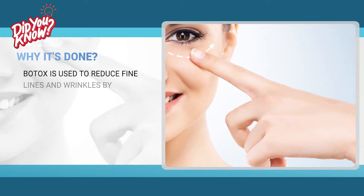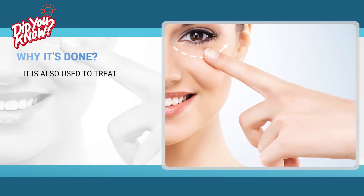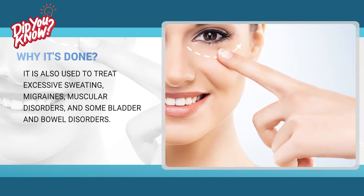Botox is used to reduce fine lines and wrinkles by paralyzing the underlying muscles. It is also used to treat excessive sweating, migraines, muscular disorders, and some bladder and bowel disorders.